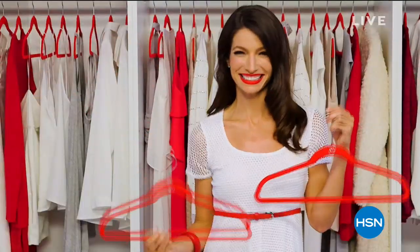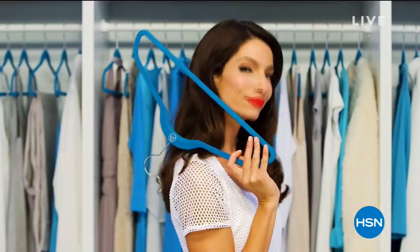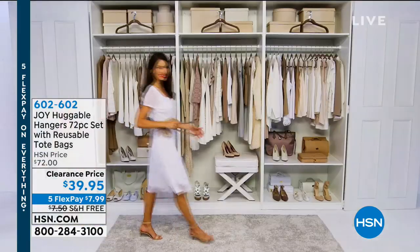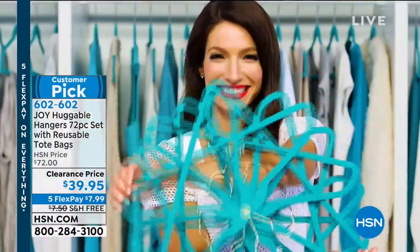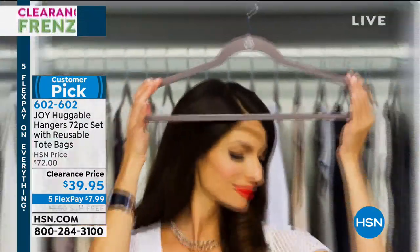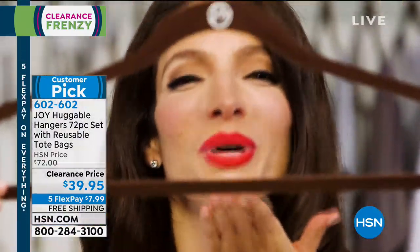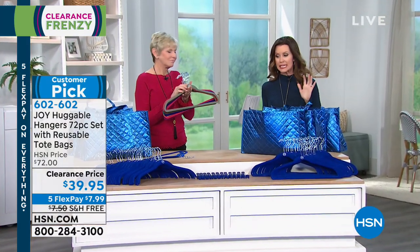Joy Mangano — we are going to give you some more closet space this morning. For $39.95, you've got a full 72-piece set today with reusable tote bags and beautiful hangers. Look how excited she is to have a brand new fresh closet. That's what we get with the Huggable Hangers, and it's $7.95 interest-free to get this home. Gorgeous colors.